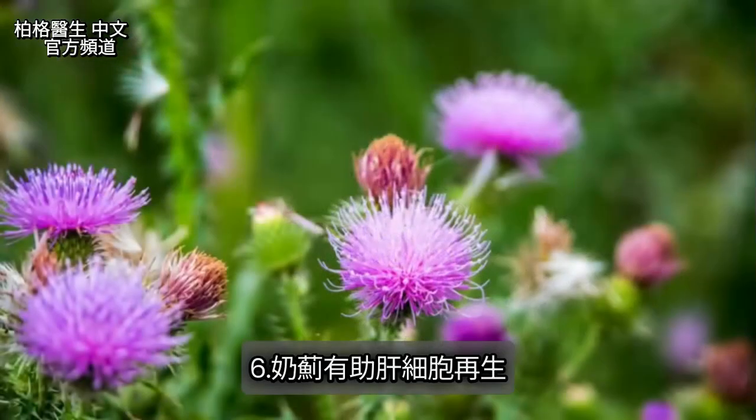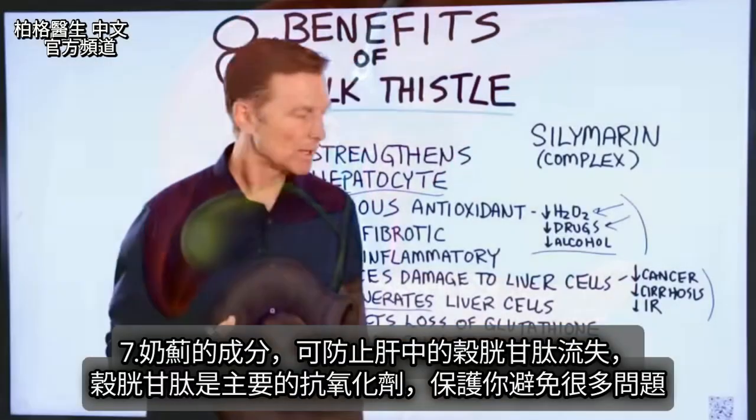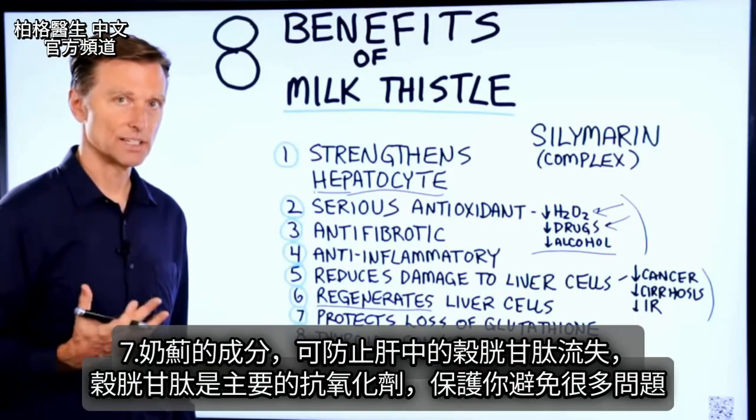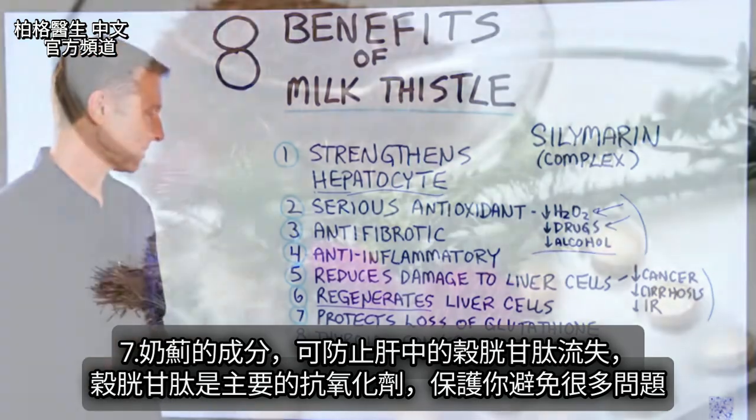Number six, milk thistle can actually help regenerate liver cells. Also, milk thistle has certain things in it that can help protect the loss of glutathione in the liver, which is the main antioxidant to protect you against a lot of problems.